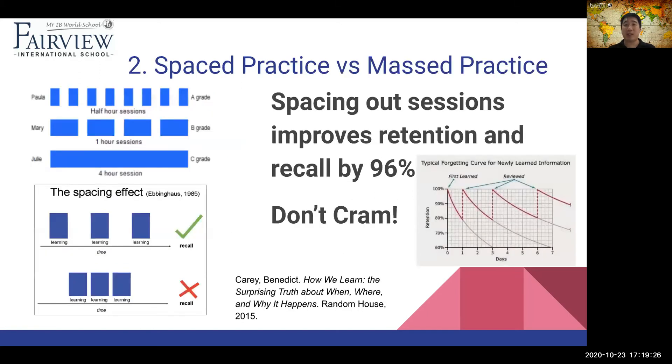The second important technique is called spaced practice. Most of us, like Julie over here on the left, do these massive long hour sessions where we jam everything together. But what science tells us is that spacing practice out over a period of time is far more effective than one giant concentrated practice. If you have a habit of cramming things at the end, this is a good opportunity to change the way you learn. Space it out over a couple of days in small bites — it requires some organization, but it's not too hard.